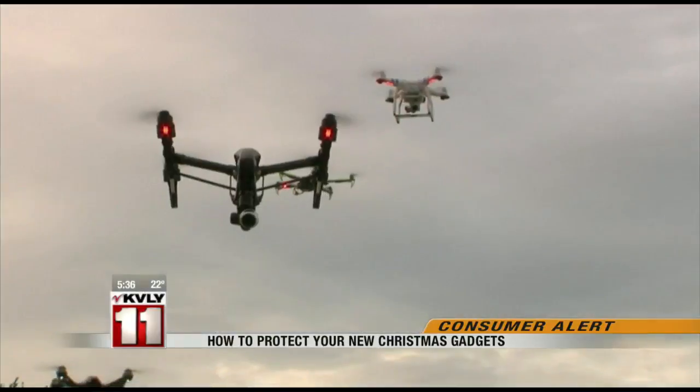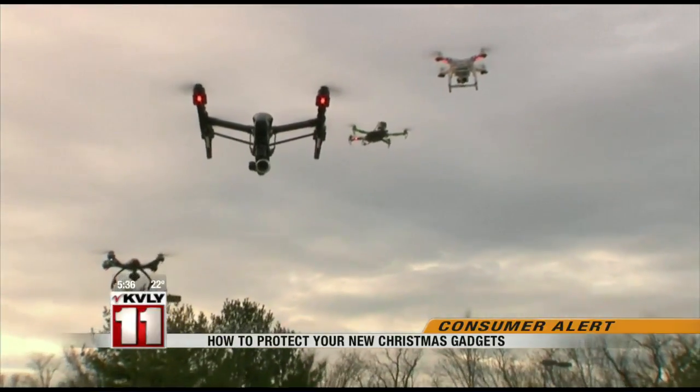Drones and camera-enabled devices are another target for hackers. Make sure that you maintain all of the materials that came with that particular product. They're going to outline for you some of the preset passwords or settings on those particular devices.